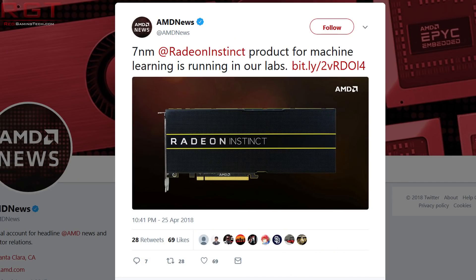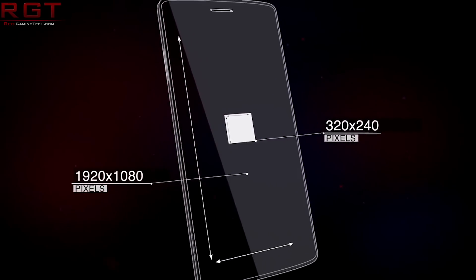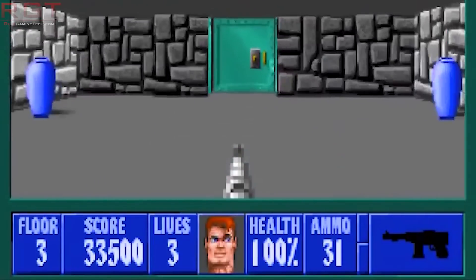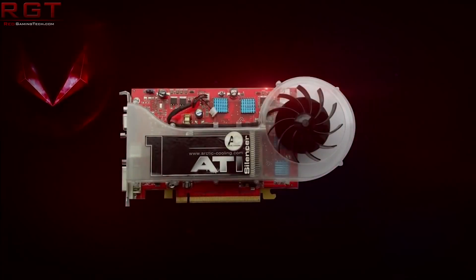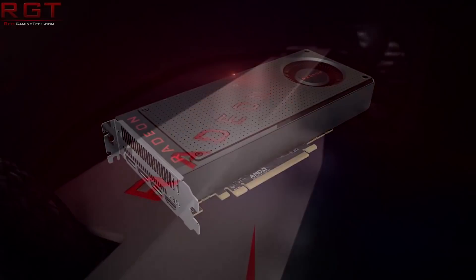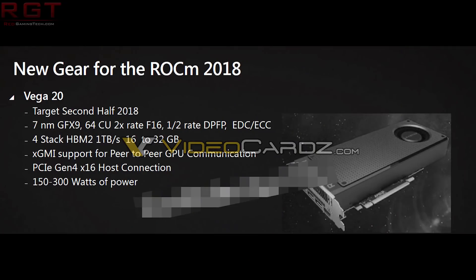So 7nm Vega, perhaps better known as Vega 20, is a die-shrunk version of the current Vega architecture but with a few notable key differences. Perhaps chief amongst those is that it's AMD's first attempt at really getting into the machine learning market. There was a link slide which appeared last January telling us that Vega 20 was aiming to be released by the second half of 2018, and the fact that AMD have told us it has reached their labs for evaluation suggests that perhaps this target is actually possible.